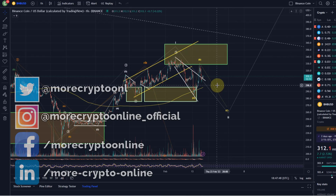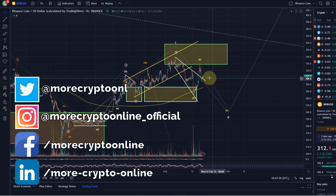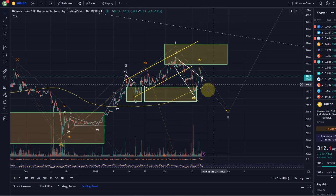Hello and welcome to another update video about BNB. Here we have also seen quite a bit of a sell-off yesterday, quite an impulsive move down.